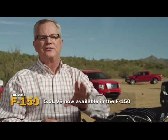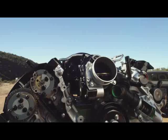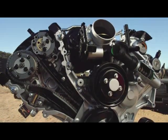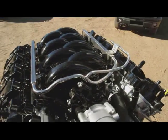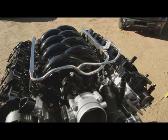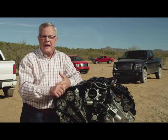The 5.0 is the latest generation and has found a home in the best-selling pickup truck in America. It's available in every cab at nearly every trim level. It's got 360 horsepower at 5,500 RPM, 380 pound-feet of torque at 4,250 RPM, a 10.5 to 1 compression ratio, and is calibrated for great low-end torque.